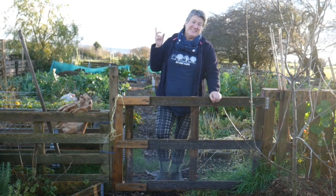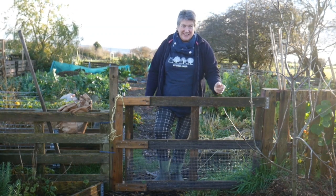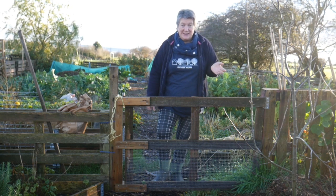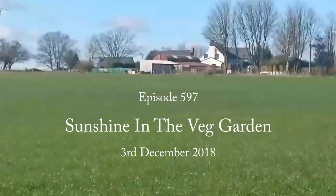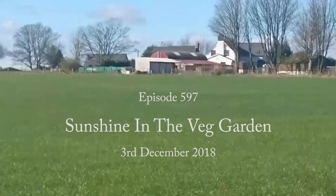Hello, I'm Liz Zorab and this is By The Farm. Today I'm celebrating 10 minutes of sunshine. The weather over the last few days has been absolutely atrocious — very windy, with rain coming down and down. Now that the sun has come out, I've come out to the garden to have a look at what damage there is, but also to see what's growing.